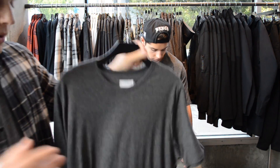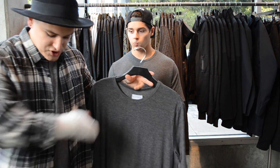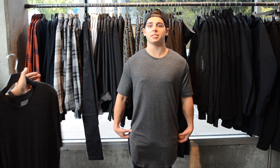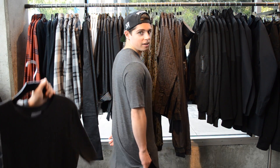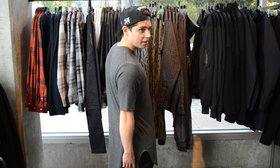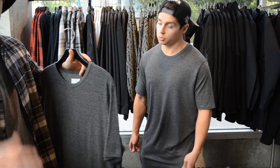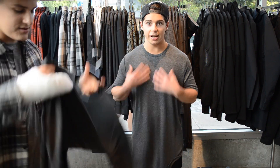Next up is another MACUS private label tee — one I actually own. It's the same cut but this one comes to a scallop at the bottom, like a U-shape, with a slightly longer back. Josh is modeling a small, so it's definitely longer than the other one. It runs true to size — on a medium it fits me pretty well — so I'd recommend going your true size.